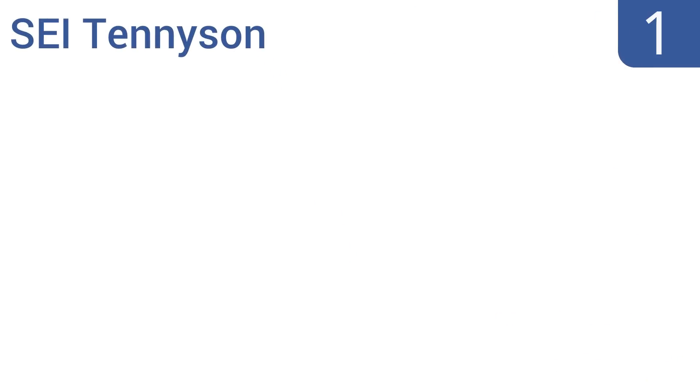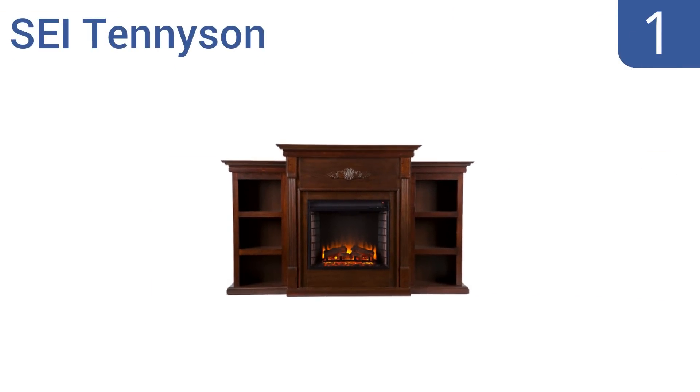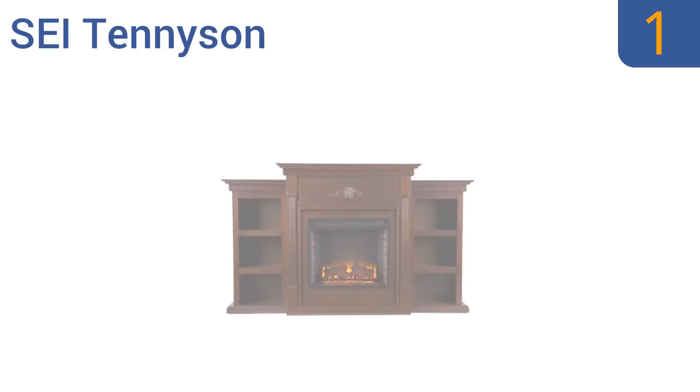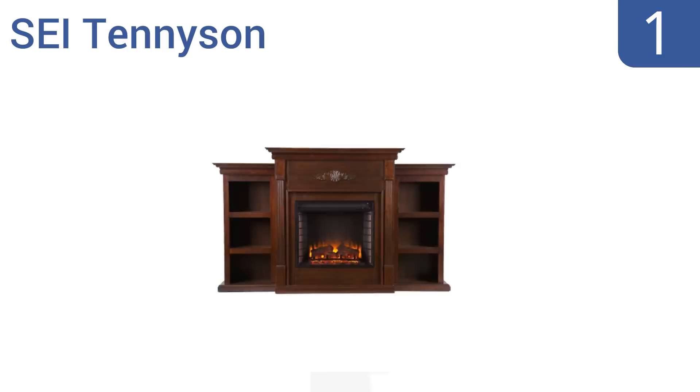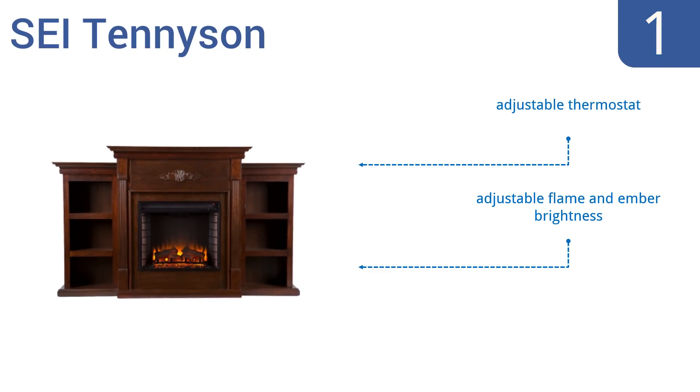And coming in at number 1 on our list — more than just a fireplace — this combination unit from SEI Tennyson comes flanked by beautiful and functional espresso-colored red oak bookcases. It's an ideal setup for decorating a room, mounting a TV, and storing books and media. It features an adjustable thermostat, adjustable flame and ember brightness, and protective glass that stays cool to the touch.